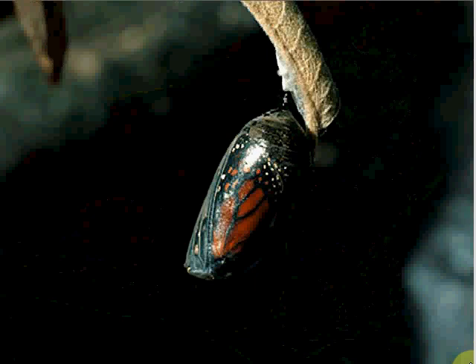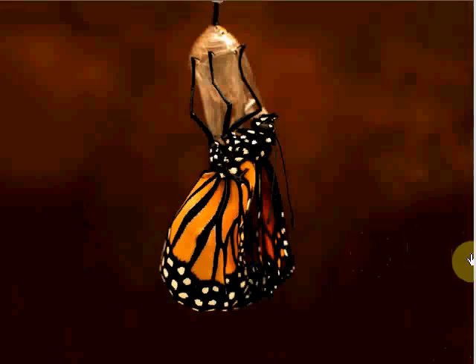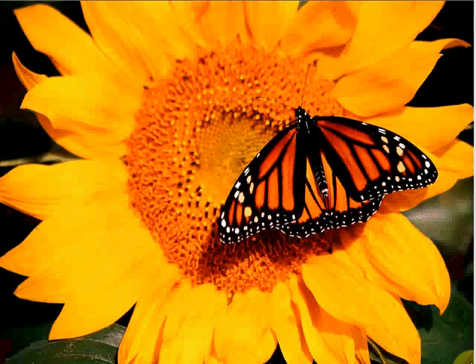As this happens, the green chrysalis fully becomes clear, and you can see the adult butterfly inside. The metamorphosis is complete when the new butterfly emerges from its chrysalis. When the butterfly first breaks out, its wings are crumpled and soft. After a couple of hours, the butterfly's wings expand and harden, and the butterfly flies away.